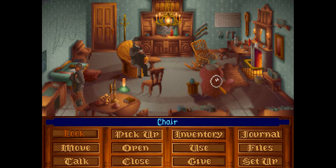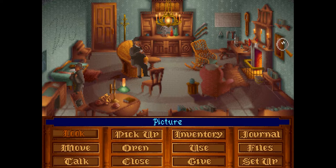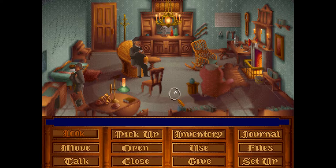Oh, that's nice to know. Let's see what else we have. The comfy chair. A typical sitting room chair. The sheen of this wine red valentine covering shows that it's well used. A dark purple silk dressing gown with a rolled collar is carelessly crumpled on the seat. And what else have we got? The picture. A framed reproduction of Clifford's portrait of General Charles Chinese Gordon, 1883 to 1885. The hero of the Chinese War of 1860. He was killed by the Mahdi's forces in the Battle of Khartoum. Not only as an entertainment, but also educational.